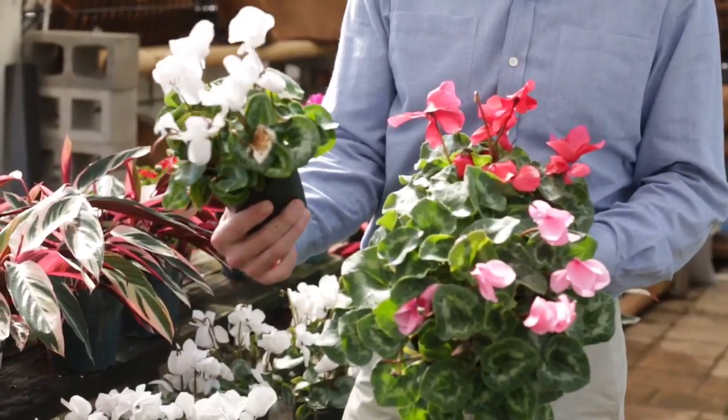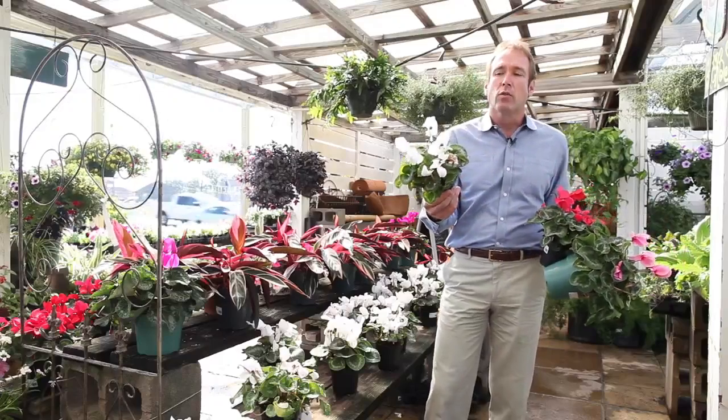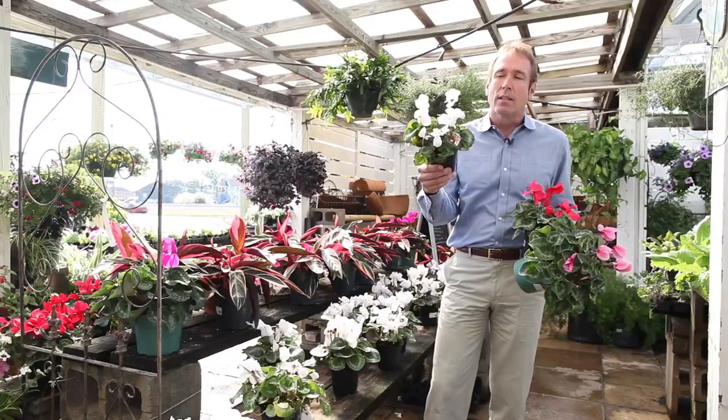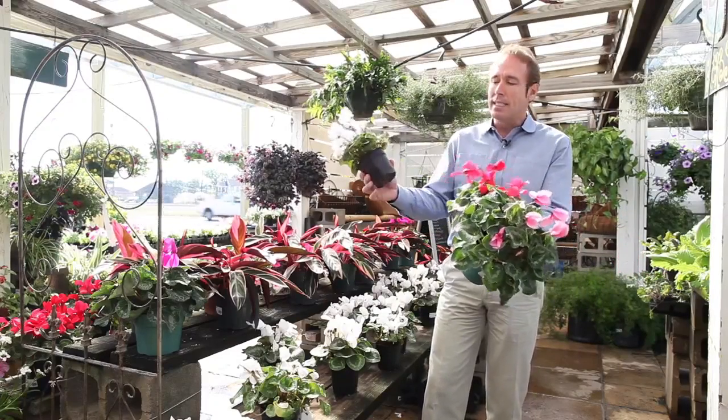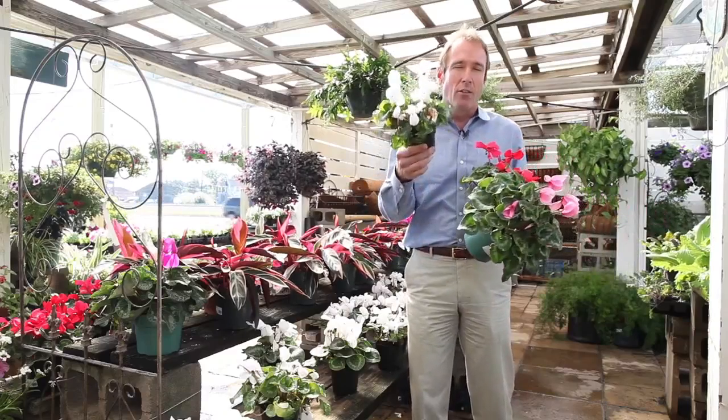They come in vibrant, vibrant colors. Look at this white — that's just a stark, stark white. They'll bloom the whole fall season all the way until it gets really warm, probably about April. This is a great plant, with beautiful colors in different sizes. You can buy them in 6-inch and 4-inch. Cyclamen — a great way to go.